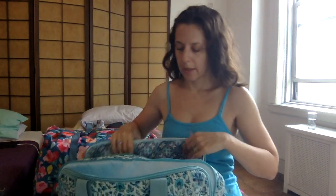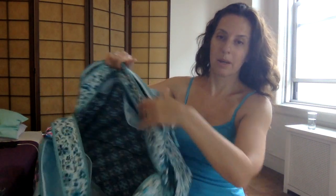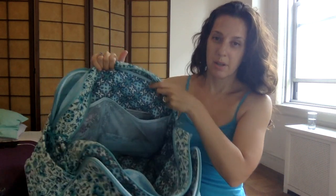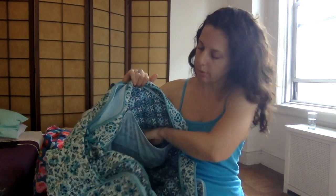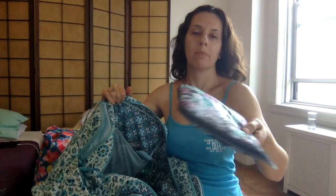I also have an eyeglass case in Rainforest Canopy. In here there's a big zipper pocket and the same size mesh slip pockets on the other wall. There's also a detachable shoulder strap. And a packable tote in Penelope's Garden from the factory outlet store, just in case I needed it when out with my dad — I just feel like it's handy to have.